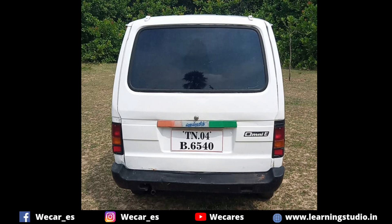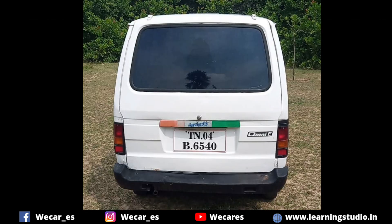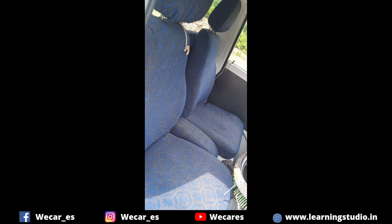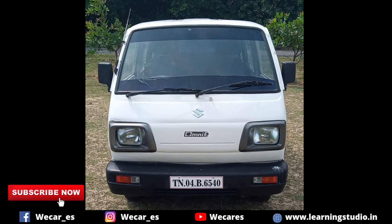This is a 1994 model. It is a current model in the 2025 market. There is a port on the front. There is a small registration. In the interior, there are no seat issues. In the exterior, there are no scratches.